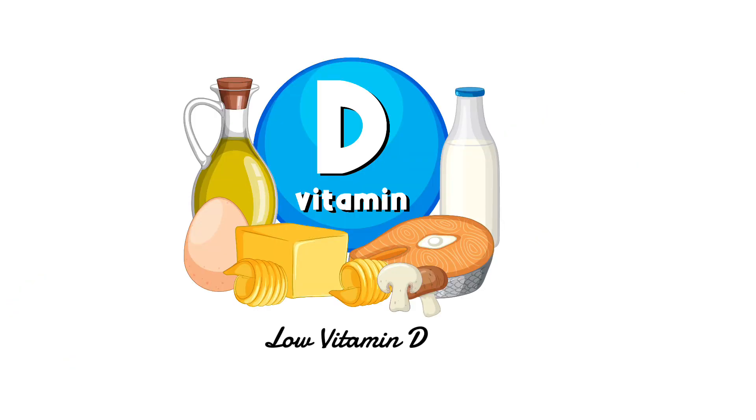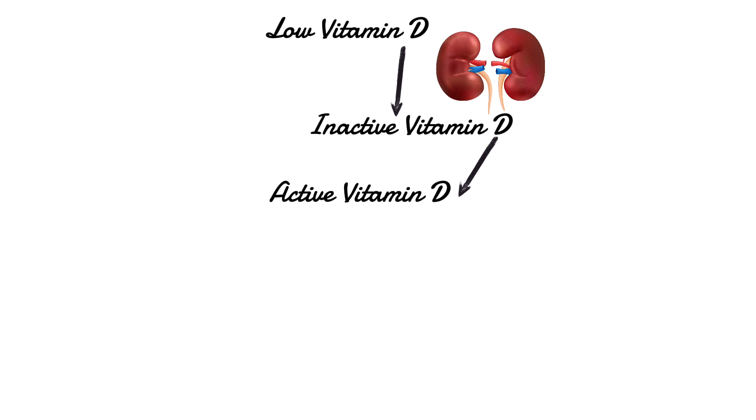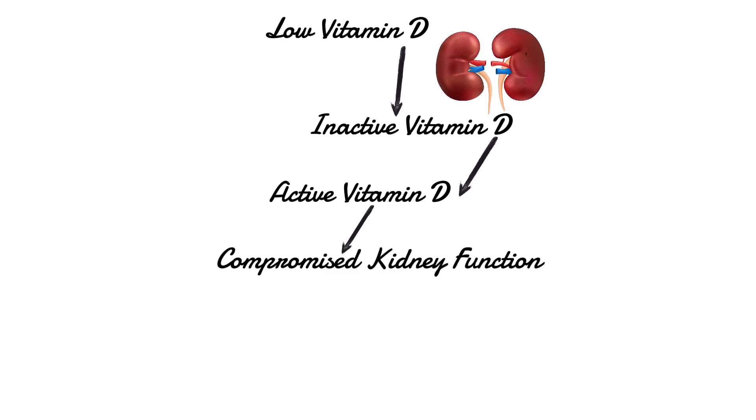Low vitamin D. Your kidneys play a crucial role in converting inactive vitamin D into the active form your body needs. If your kidneys aren't functioning properly, this conversion process doesn't happen effectively, no matter how much vitamin D you take. As a result, you end up with a deficiency in active vitamin D and calcium.